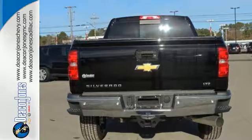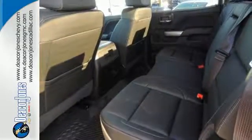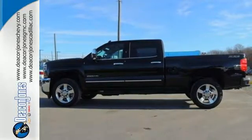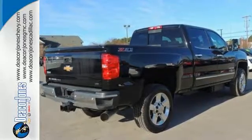And since the ride between jobs is your downtime, the Silverado was made to be quiet and comfortable, thanks to sound deadening materials and triple-sealed doors. Want a little music? The auxiliary input allows you to customize your entertainment.